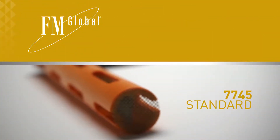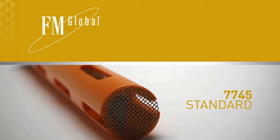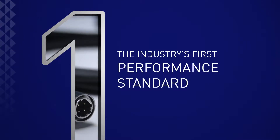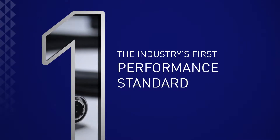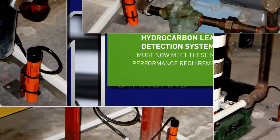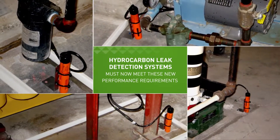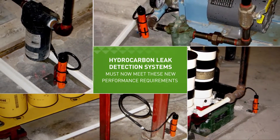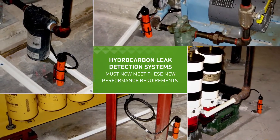That's why FM Global has introduced Standard 7745 for hydrocarbon leak detectors, the industry's first performance standard for fuel leak detection systems. Hydrocarbon leak detection systems must now meet these new performance requirements in order to maintain FM Global's approval guide listing.